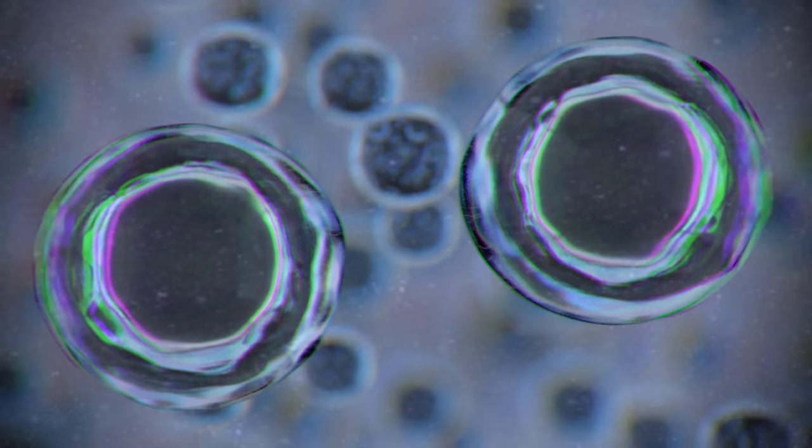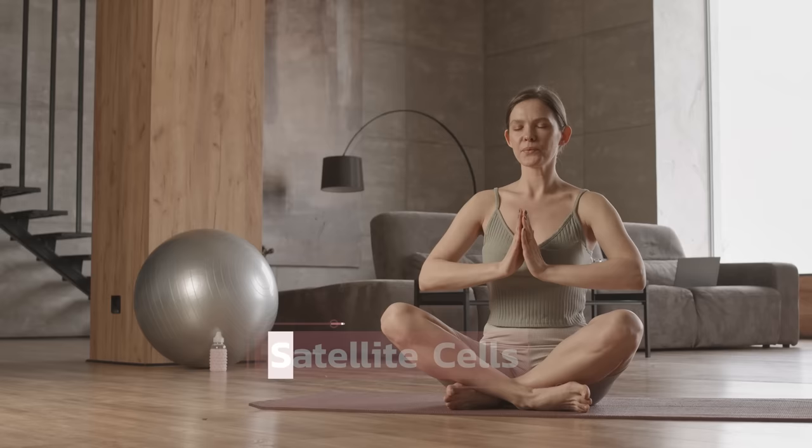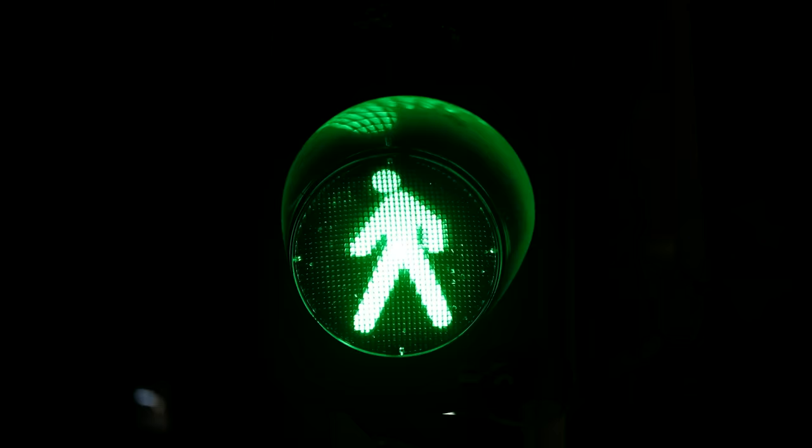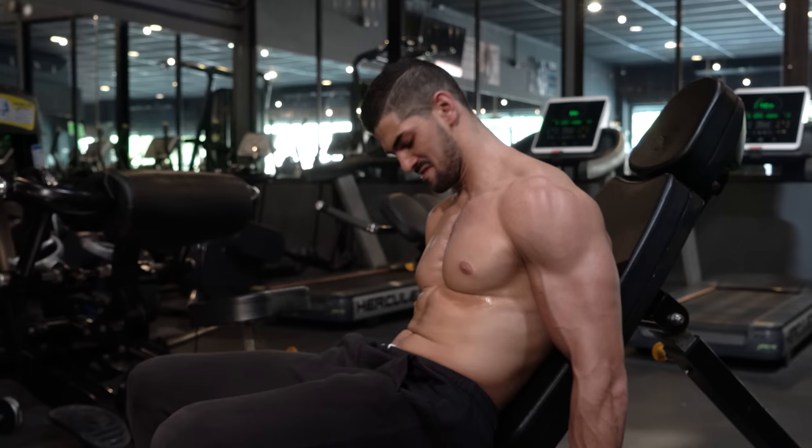In 1961, stem cells were discovered that had the ability to fuse with skeletal muscle cells and contribute their nuclei. They were called satellite cells. Normally they exist in a state of pause called quiescence and require a signal to activate — such as anabolic hormones like testosterone or tissue injury through resistance training. When activated, a daughter cell fuses with the skeletal muscle cell and gives its nuclei, while the other daughter cell repopulates the satellite pool and returns to quiescence.